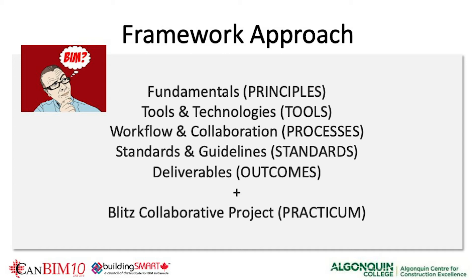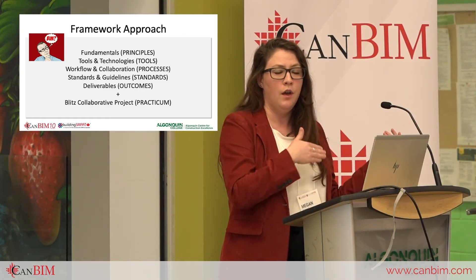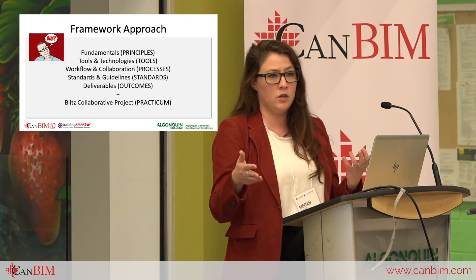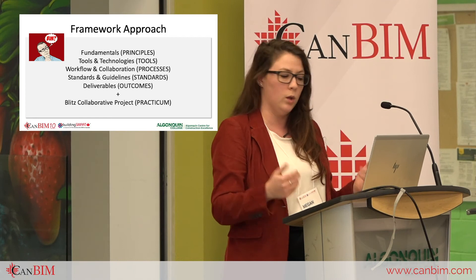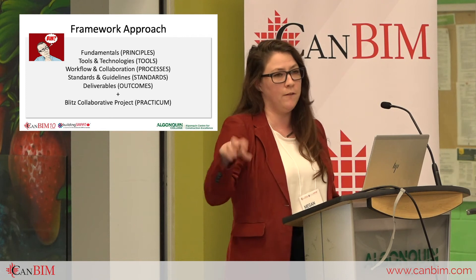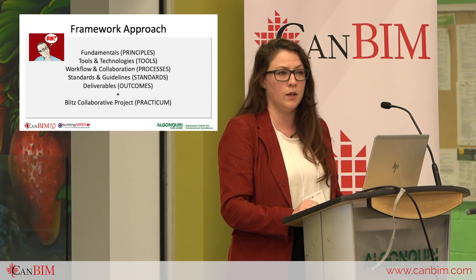For example, my class second semester last year focused on creating a roadmap and strategy; this year we're doing scan-to-BIM standards and documentation and specifications. Every year the content is a little different, but the end goal is always the same. What we ended up with is a very innovative program approach, focused on what the industry's needs are in any specific year and trying to meet that while achieving outcomes for students.